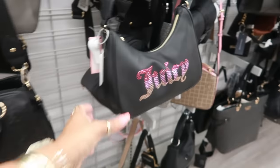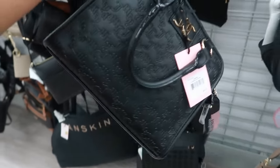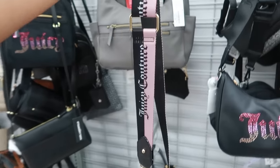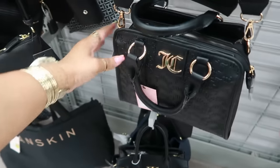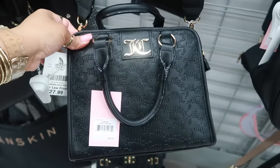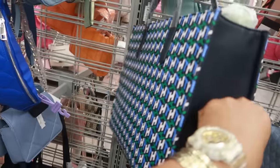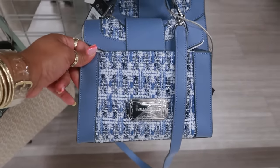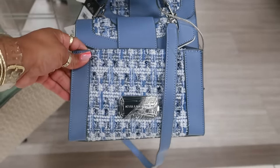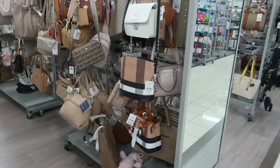Some bags in this section priced at $28 and $18. I like the strap on that one — the price tag is $28. This Juicy Couture backpack is $30. This Tommy Hilfiger is $33. This Karl bag retailed for $248 and it's $70 here. This Karl tote is $60. I'm seeing a lot of Steve Madden, Karl, and Juicy Couture.